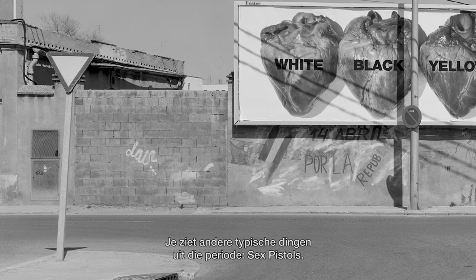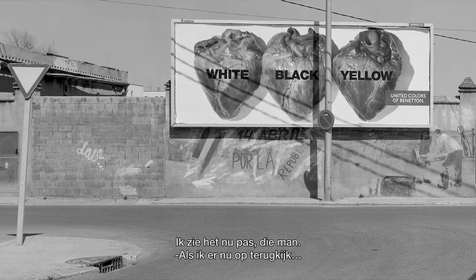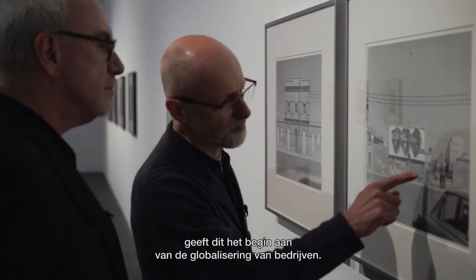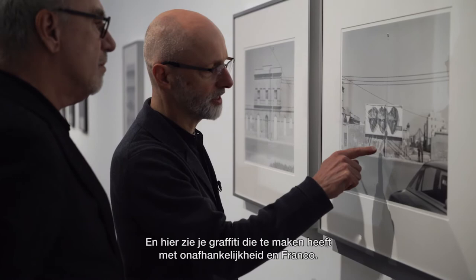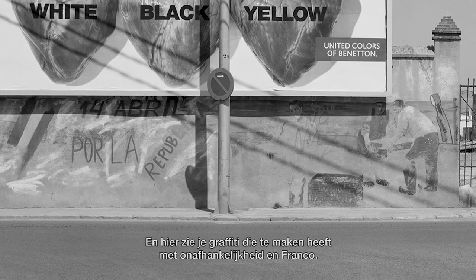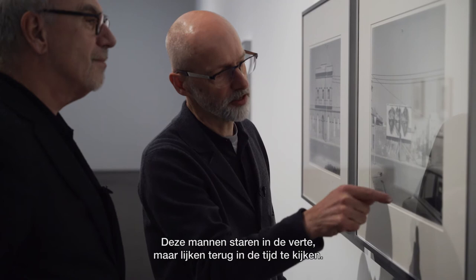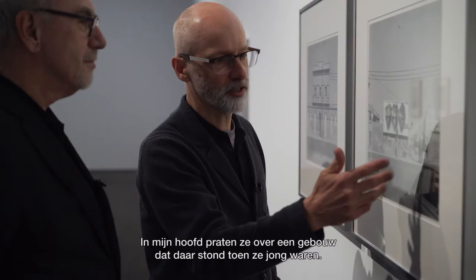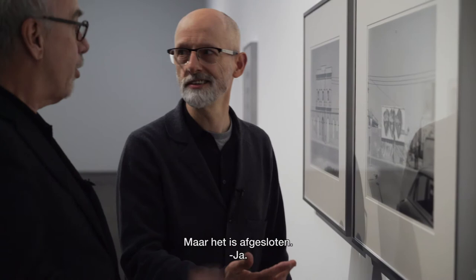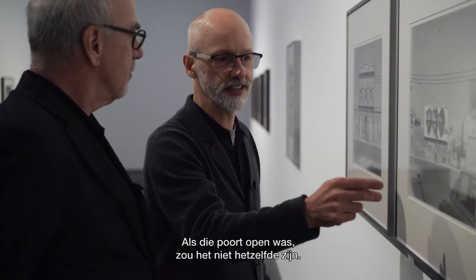There are other classic things from the period — the Sex Pistols — and then in contrast, almost, I only see it now: this man. I think of this now as almost the beginnings of companies becoming much more global in the way they work, but this is actually a mural to do with very local workers in the docks. There's quite a bit of graffiti here to do with independence and the end of Franco, so there's an immense amount of history contained. These two guys seem to be looking backwards in time as they look into space — in my mind's eye they're talking about a building they once knew there. But it's closed off, they can't get in, and that's quite important. If those gates were open it wouldn't be the same, and if the car wasn't there disrupting everything it wouldn't be quite the same either.